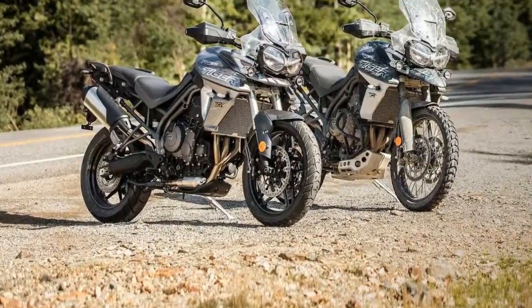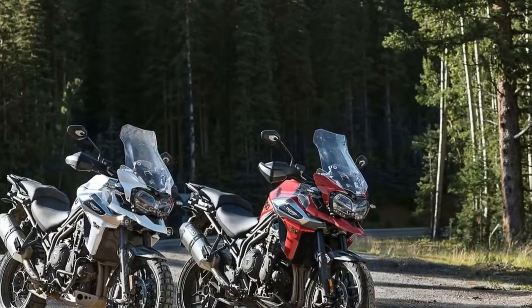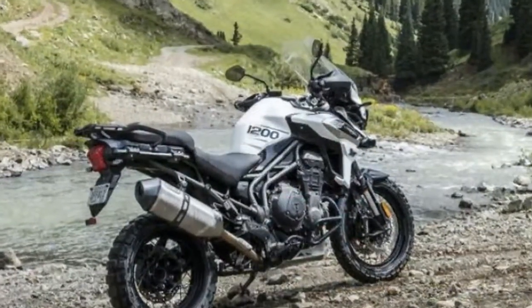The Explorer also gets keyless ignition. The new bike weighs a substantial 10kg less than before, thanks to improvements in the engine, chassis and exhaust department. This should aid in the dynamics when riding on road or off it.